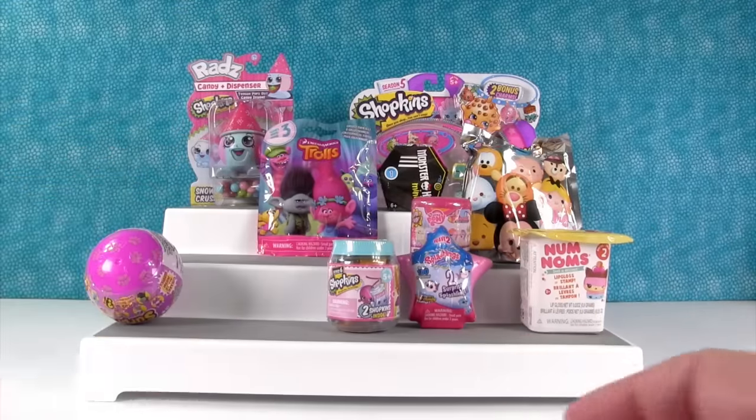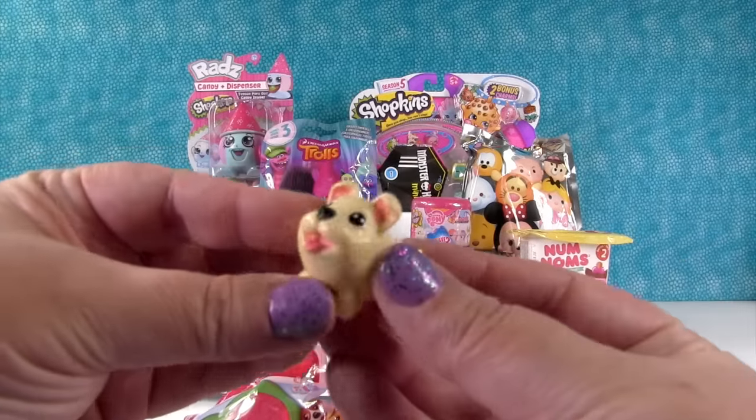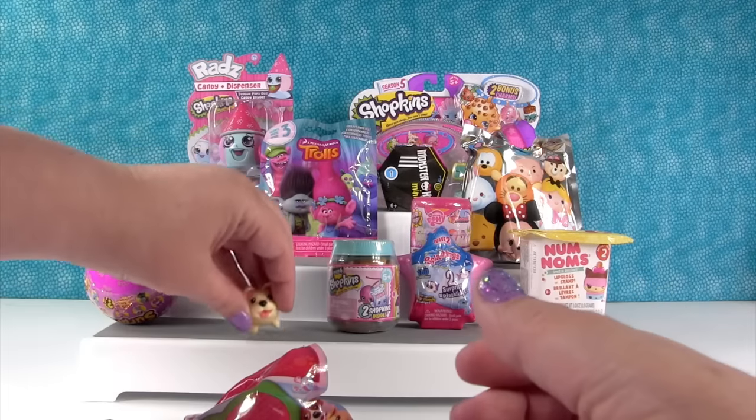First we're gonna look at the French Bulldog. There goes the French Bulldog — he jumped right off the table! He was so excited to get out of the package. So there he is, he's so cute. I think Paul would like to have a French Bulldog puppy. I kind of would.